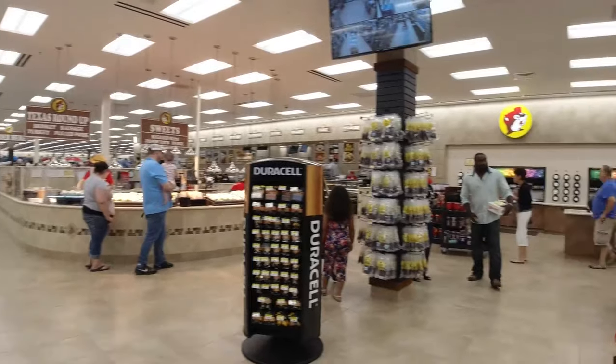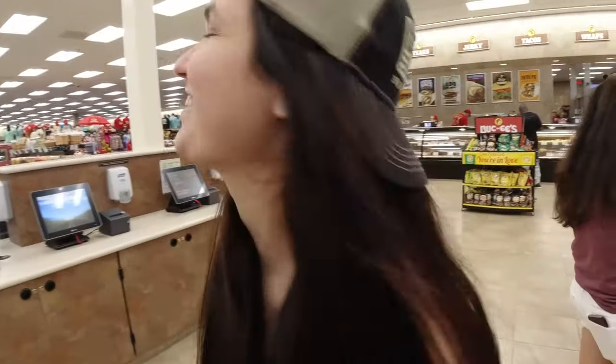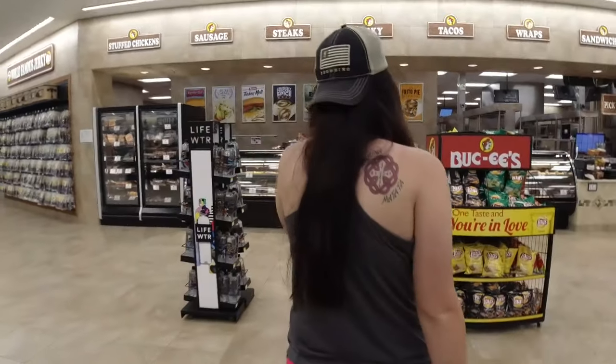So what are you going to buy? I might have to get some fudge — their fudge is pretty good. Beef jerky is really good too. What do you want to get? Beef jerky! Mommy is getting beef jerky.